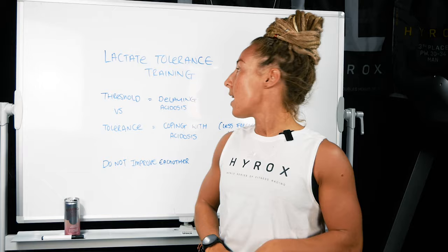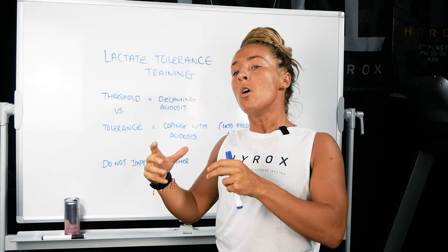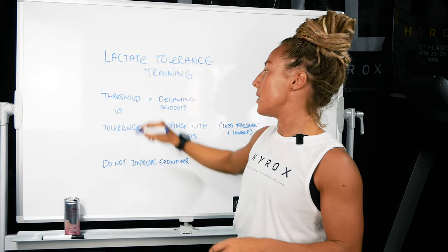You also need to have a higher lactic threshold. Now, these two things are very, very different, and it's really important that we think about this. When it comes to our lactic development, we want to really think about the difference between the two.